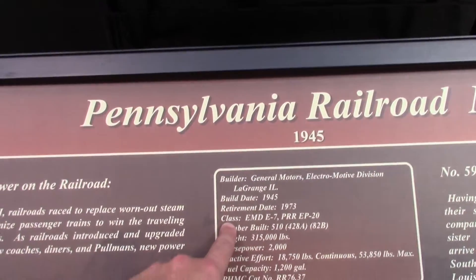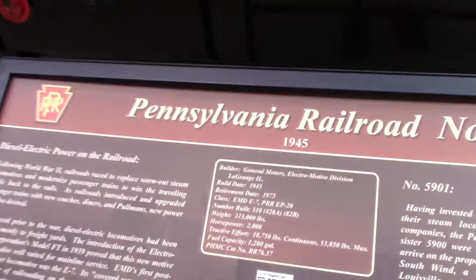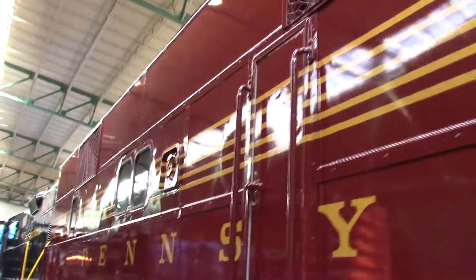E7 — I was right on the money. Built in 1945. It is in the beautiful Tuscan brown paint scheme of the Pennsylvania Railroad.